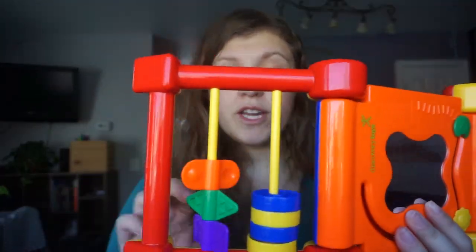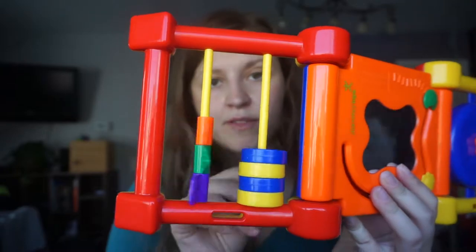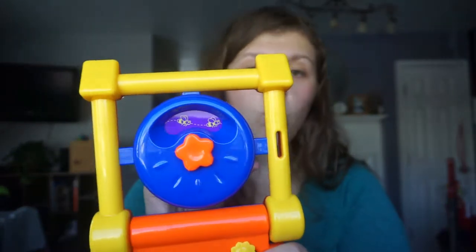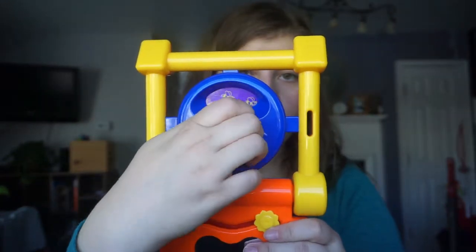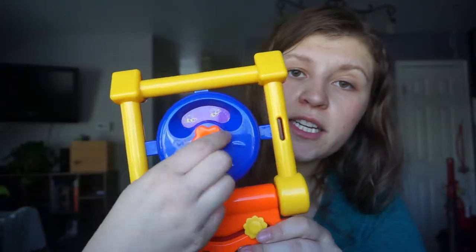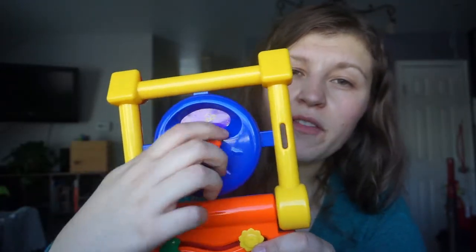This one over here is also his personal favorite right now. He likes to flip these things around and try to put them in his mouth, of course, like everything else. Over here you have a cool wheel that he can turn, and there's going to be a little picture that changes in here. It also makes a really cool clicking sound that he likes.